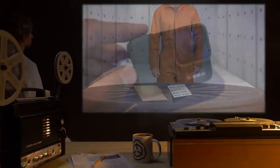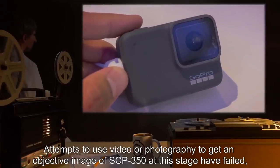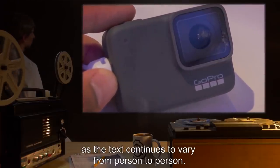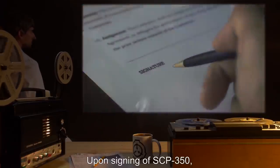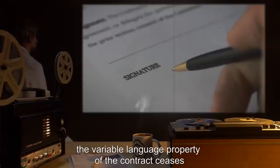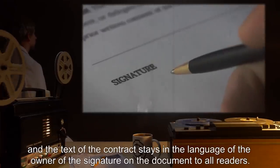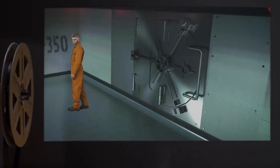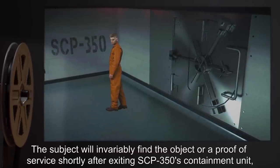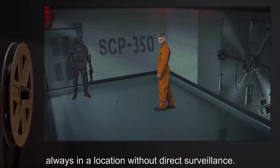Attempts to use video or photography to get an objective image of SCP-350 at this stage have failed, as the text continues to vary from person to person. Upon signing of SCP-350, the variable language property of the contract ceases and the text of the contract stays in the language of the owner of the signature on the document to all readers. The subject will invariably find the object or proof of service shortly after exiting SCP-350's containment unit, always in a location without direct surveillance.